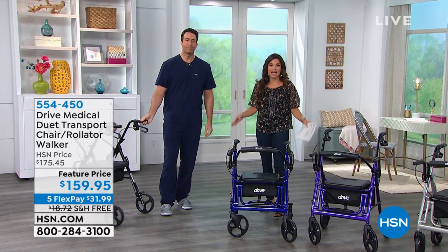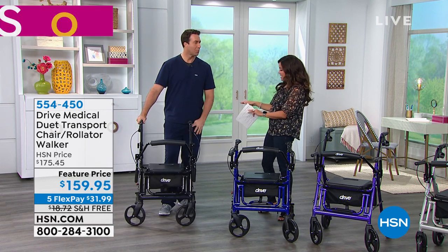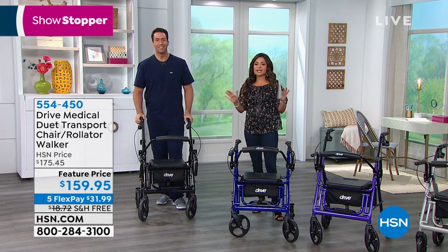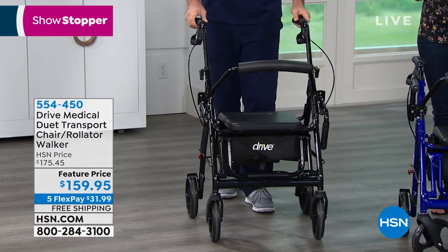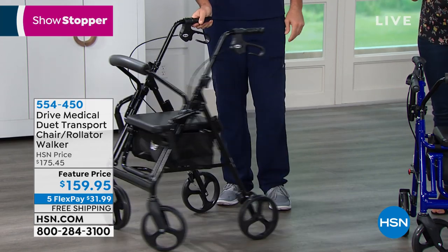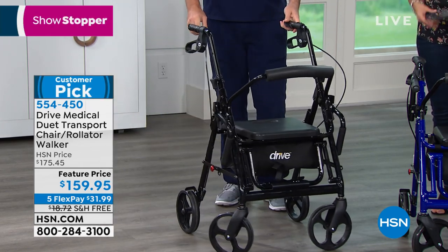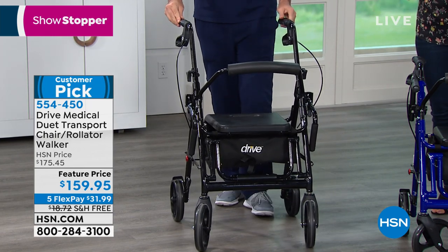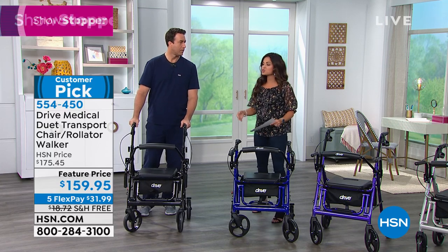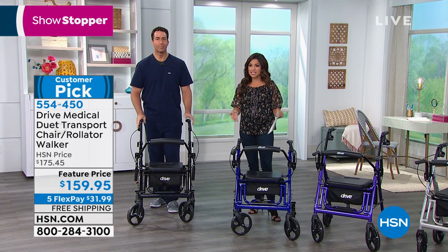It's part of our Healthy Innovations Hour. I'm hanging out with registered nurse Matthew Peters. We're going to talk about a huge customer pick that is so innovative because you're actually combining the benefits of a rollator and a transport chair in one — a very easily maneuverable, lightweight piece of equipment that has storage built in. It's very comfortable, very safe, and a weight capacity of 300 pounds means so many people will be able to use this in a safe fashion.